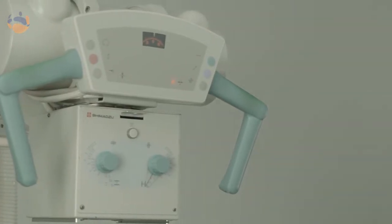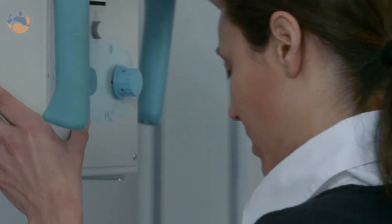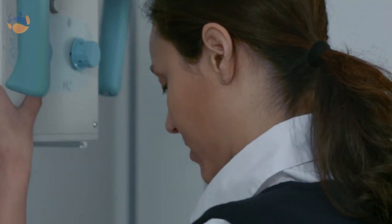An x-ray involves high energy waves. When we take the picture the x-ray will pass through your body and it'll get absorbed along the way. There are some parts of your body which will absorb part of the beam — for example your bones. Other parts of your body, for example your chest, which is just filled up with air, the x-rays will mostly pass straight through.